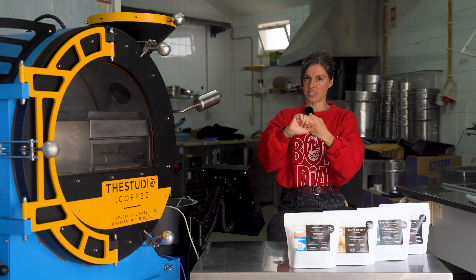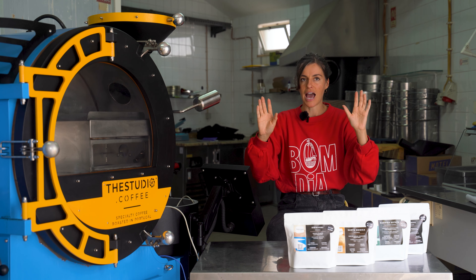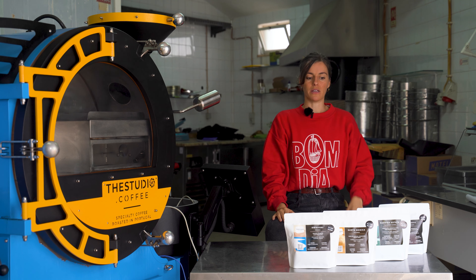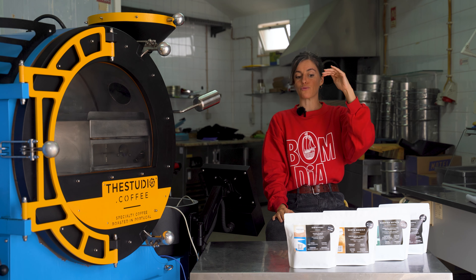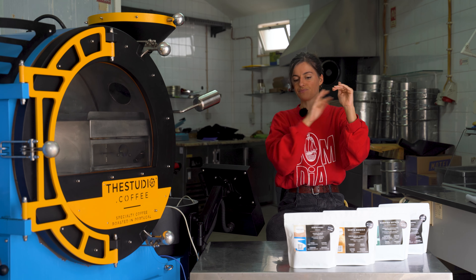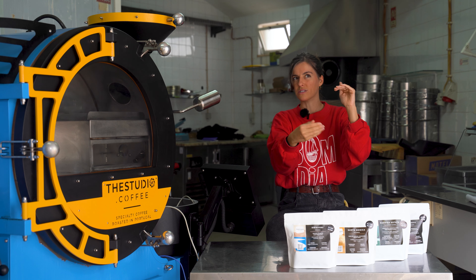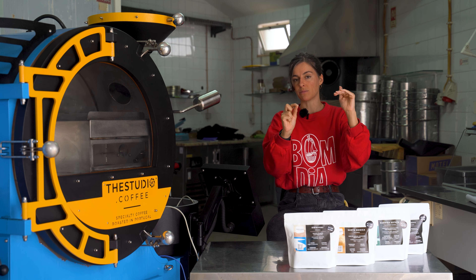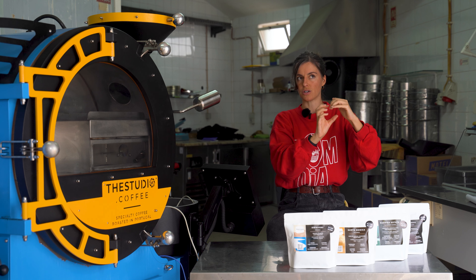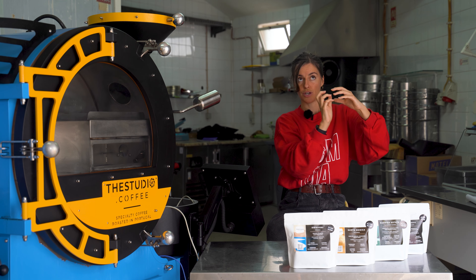So my personal approach: country of origin, then flavor notes, then processing method — so I understand more or less what to expect. If you see bubble gum and cherries on the flavor notes, you know it's pretty funky — that's the processing method. Ideally the tasting notes come directly from the roasters. Every roastery will be different in how they categorize and state their preferences.